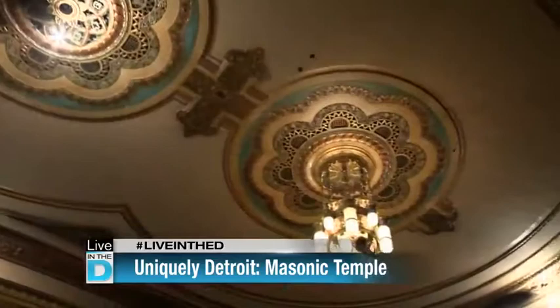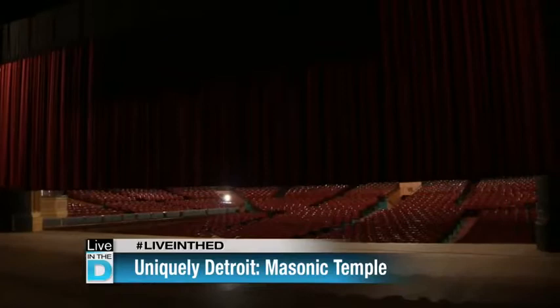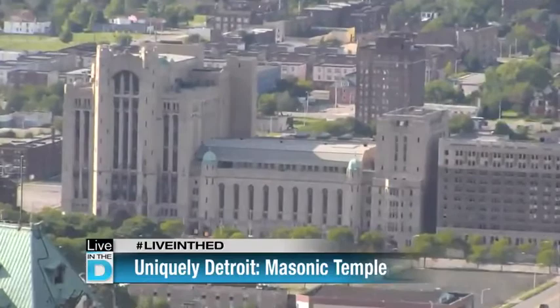We're in the Masonic Temple building. Right now we're in the Masonic Temple Theater. It seats 4,400 people, and we have the largest stage with the largest house in the Midwest. We do have 1,037 rooms total in our building, which has 550,000 square feet. It's the largest Masonic Temple in the world.